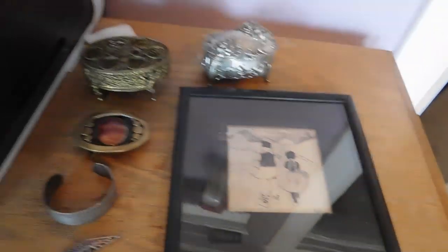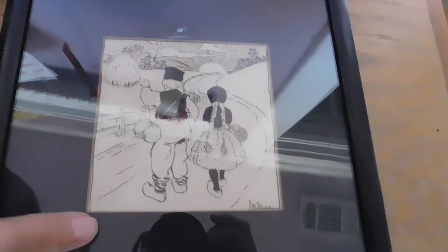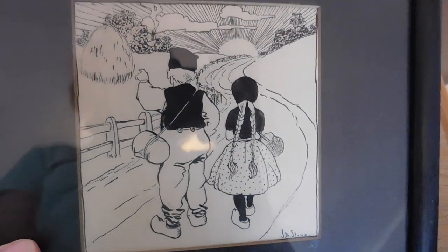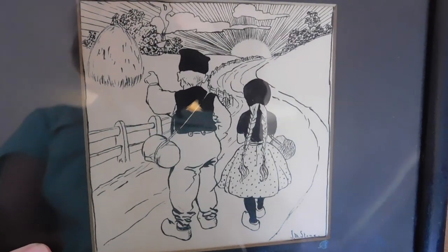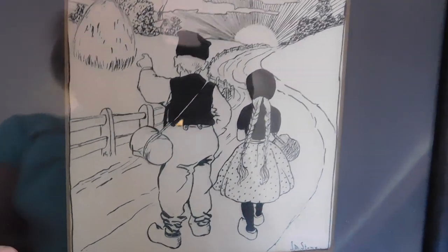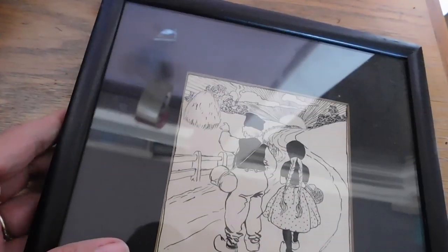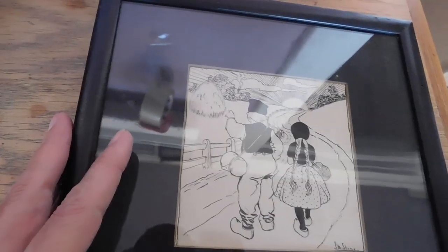Here is what I sold yesterday — another pretty good day. I sold this cute little, I believe it's a pen and ink drawing, an original pen and ink drawing of two little Dutch children with little wooden shoes. That sold for $18 plus shipping.